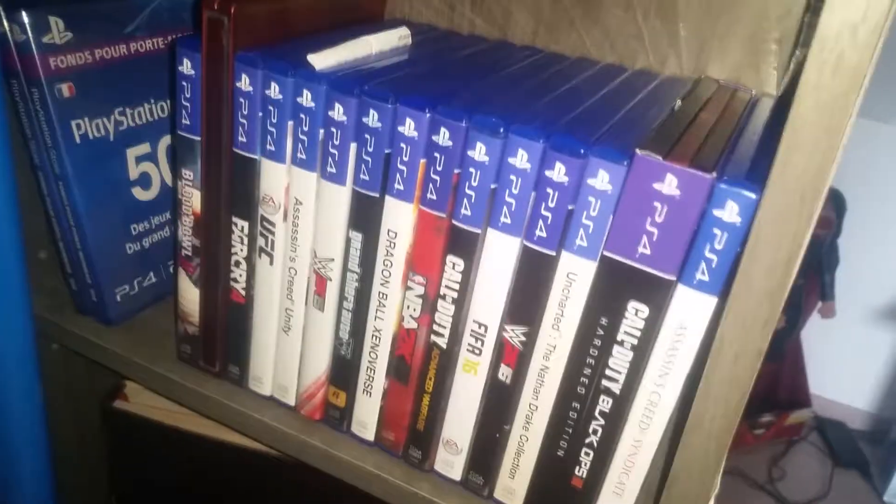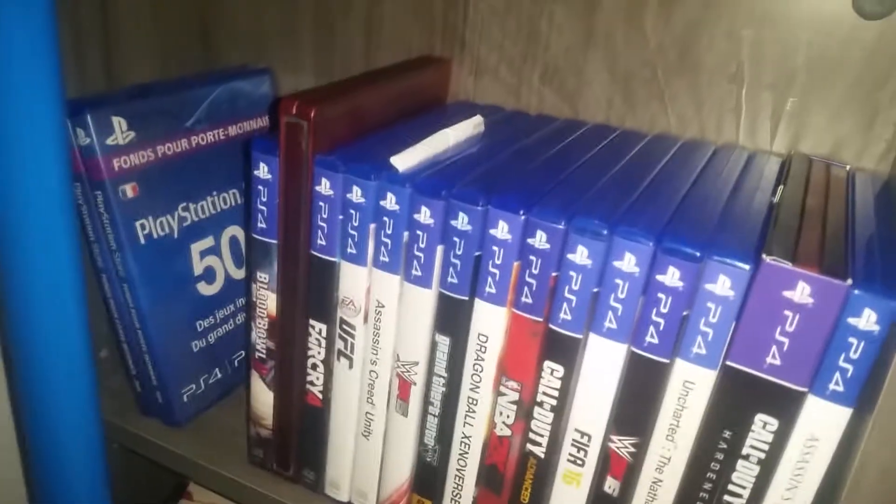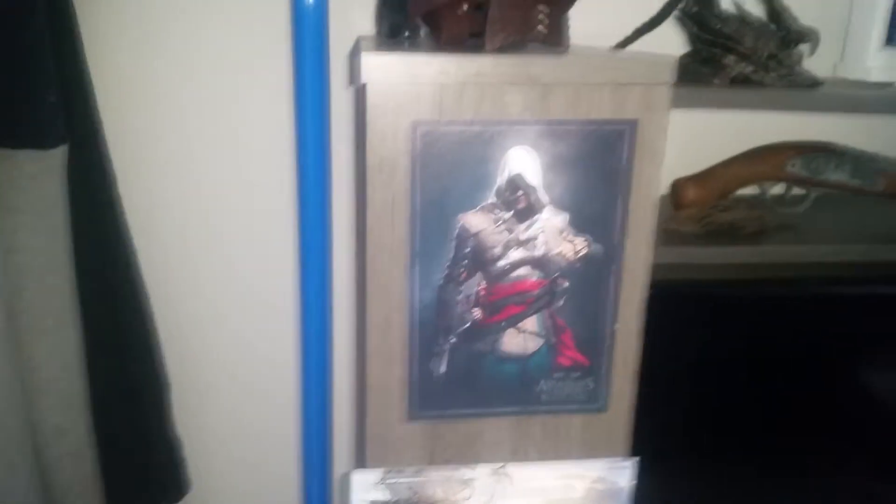On va commencer par ce côté-là. Là ce sont quelques jeux de PS4 — je n'ai que la PlayStation 4 pour ceux qui se posent la question. Là j'ai le livre de l'édition collector de Skyrim qui me sert de table basse. C'est un livre entièrement en cuir qui retrace toute la conception du jeu. Un petit collector Assassin's Creed Black Flag que j'avais sur PS3, et là deux petites cartes collector d'Assassin's Creed Black Flag.